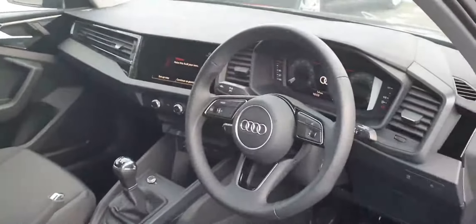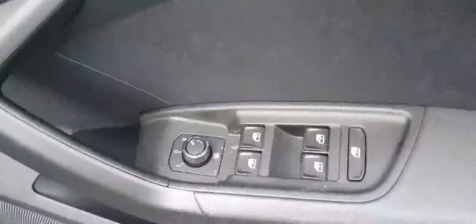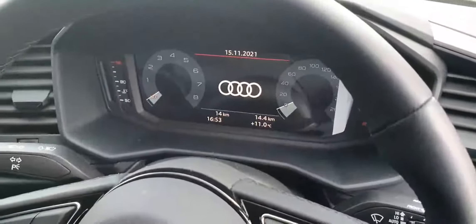First thing we notice is the three-spoke multifunctional steering wheel, automatic lights, electric heated mirrors, and electric windows. These beautiful comfort seats come with an adjustable armrest. There's a full digital display — no more analogue clocks, it's all digital.